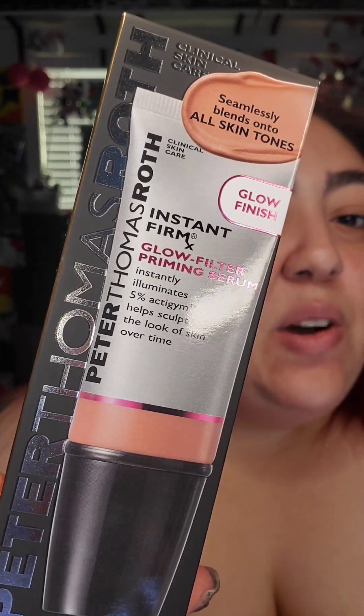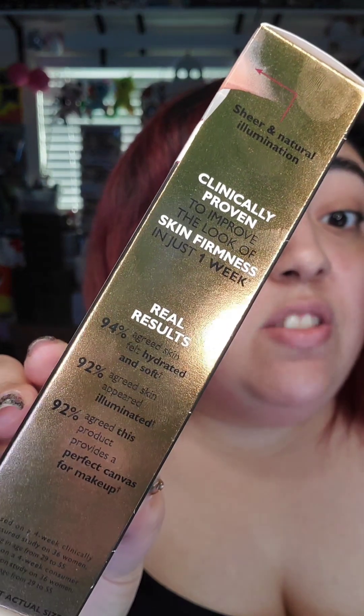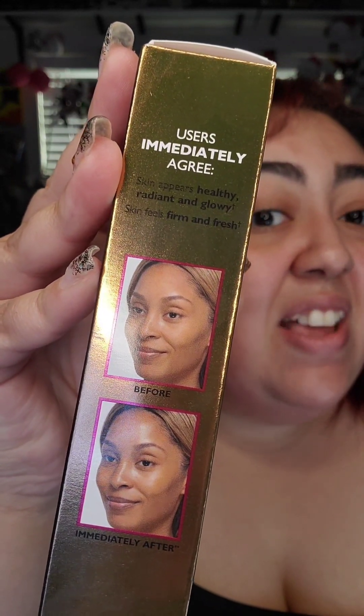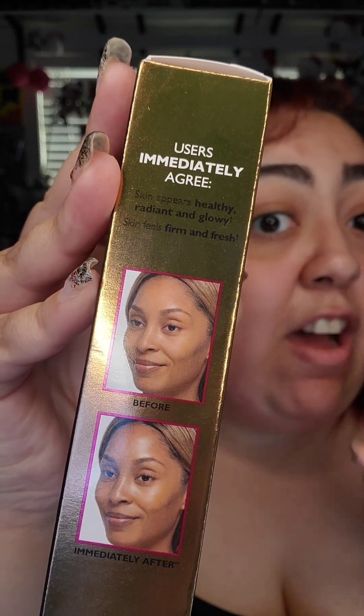The cool thing about Peter Thomas Roth is they do clinical trials, so these are basically their results, and here are some before-and-after pictures. It says it helps your skin over time, so we're going to see what it looks like right now after one use. Here's the actual size of the product — you only get one fluid ounce, so hopefully it can last you a little bit. It is a pump applicator.